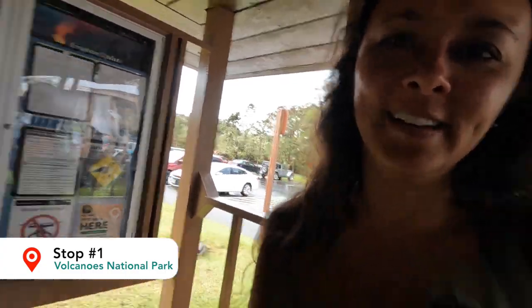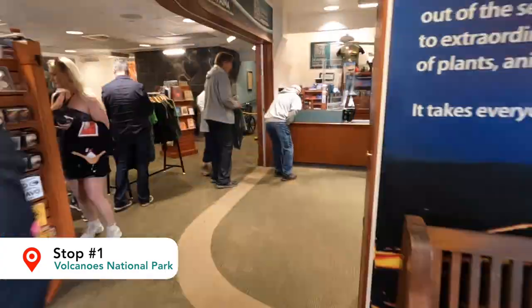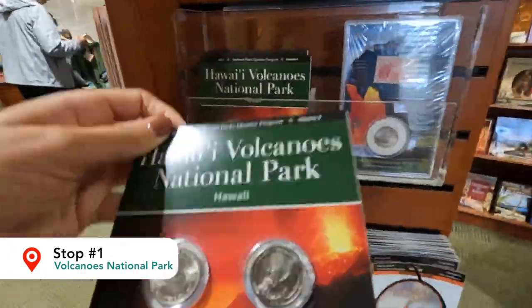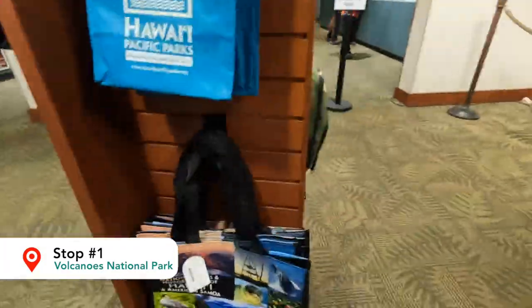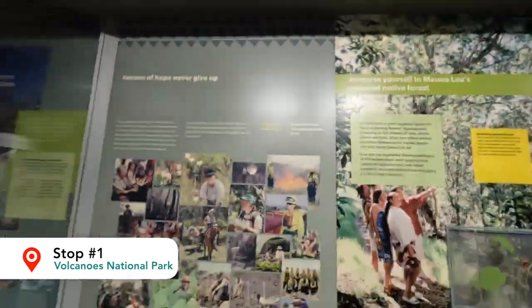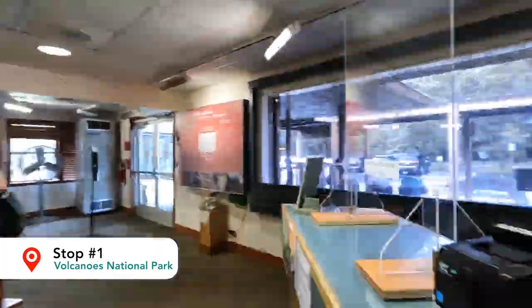I'm gonna give you guys a quick tour so you know what to expect when you're here, or if you want to grab some souvenirs, you know exactly what you can get. We just finished our stop and we're heading back to the tour bus. Now these sunglasses — they're just ornamental. There's no sun here.